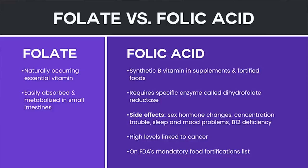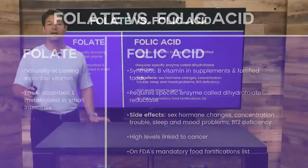Folic acid is a synthetic B vitamin found in supplements and fortified foods. It requires a specific enzyme called dihydrofolate reductase. Side effects of consuming folic acid include sex hormone changes, concentration issues, sleep and mood problems, and it can make you deficient in B12. High levels of folic acid are also linked to cancer, and folic acid is a mandatory food fortifier.